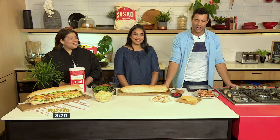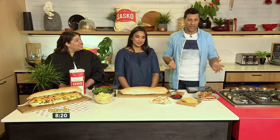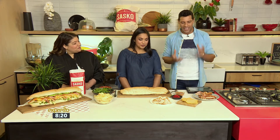Right now, the Sasko Mzanzi bread campaign had South Africa drooling from day one. So what we've asked you over the past while is to share your most unique, most creative Gatsby, Kota and Bunny Chow recipes with a bit of a heritage story or connection behind it.